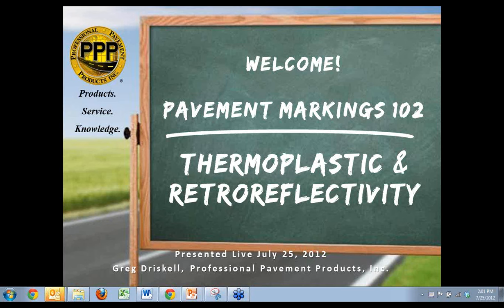Hi everyone, my name is Lynn and I will be your host for today's event. We're going to go ahead and get started. At PPP, our main focus is to help promote roadway safety through customer education and providing quality products. We're excited to bring today's presentation on the basics of pavement markings using thermoplastic to you, and we thank you all for taking the time to join us.